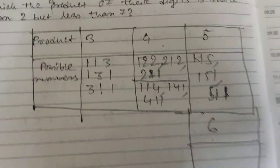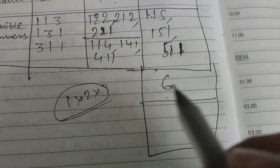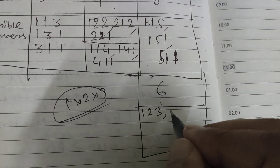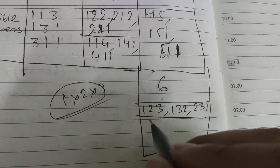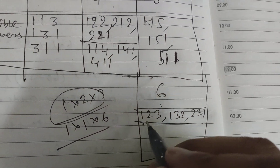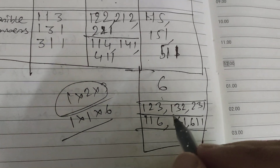For product equal to six, we can make six by multiplying 1×2×3. Using digits 1, 2, 3 the arrangements are: 1,2,3 — 1,3,2 — and 2,3,1 — three possibilities. We can also use digits 1,1,6, giving: 1,1,6 — 1,6,1 — and 6,1,1 — three more possibilities.